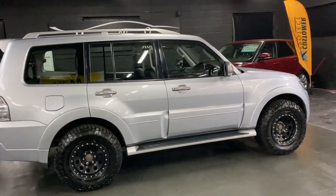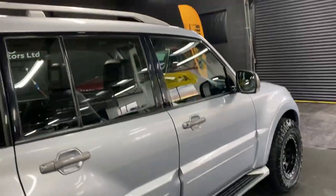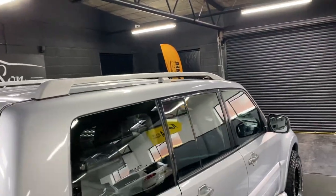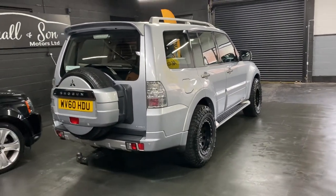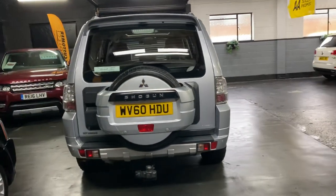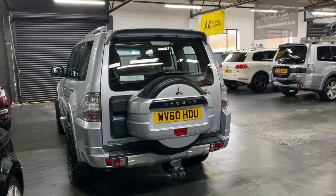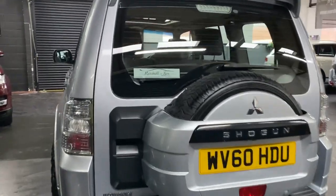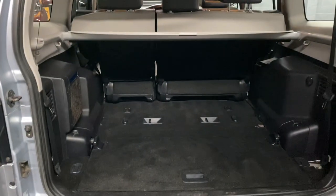It has a full black leather interior, side steps as you can see there, roof rails, tilt and slide glass panoramic roof, full-size rear mounted spare, tow bar with electrics, front and rear parking distance control, and it's also got a reverse camera.